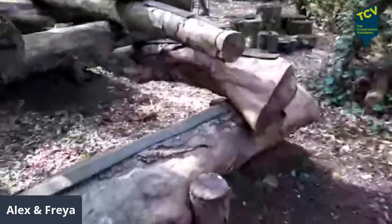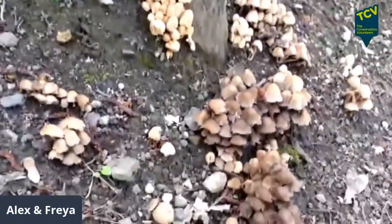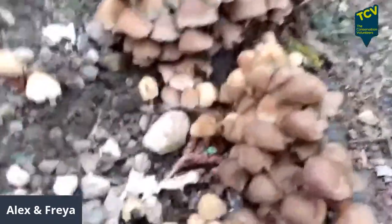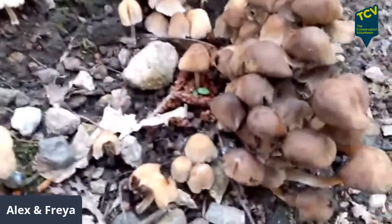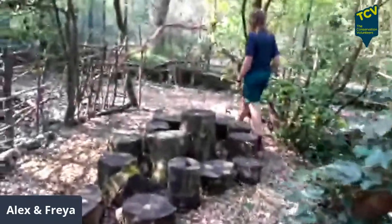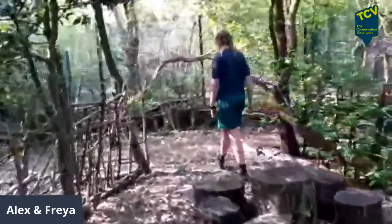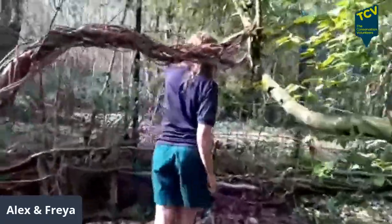Oh, mushrooms — we didn't look at the moss and fungi. These mushrooms are dying now — they're dead. Mushrooms are very short-lived: they come up, spread their spores, and then start to die. That's natural, that's what they do.